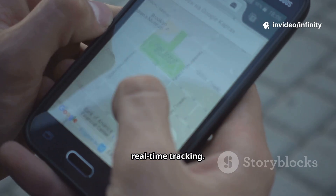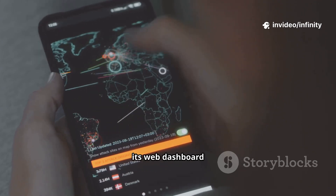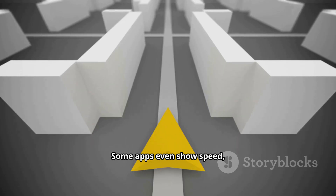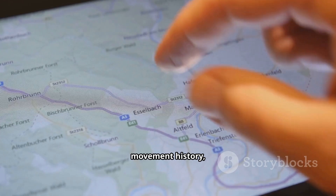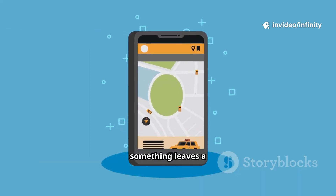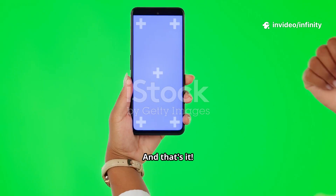Now, the magic — real-time tracking. Log into the app or its web dashboard and you'll see live location updates. Some apps even show speed, movement history, or let you set up geofencing alerts, so you'll know if something leaves a certain area.